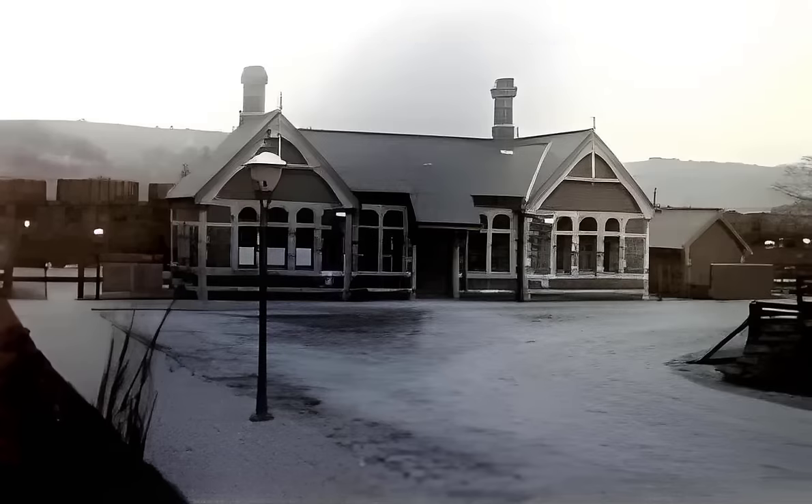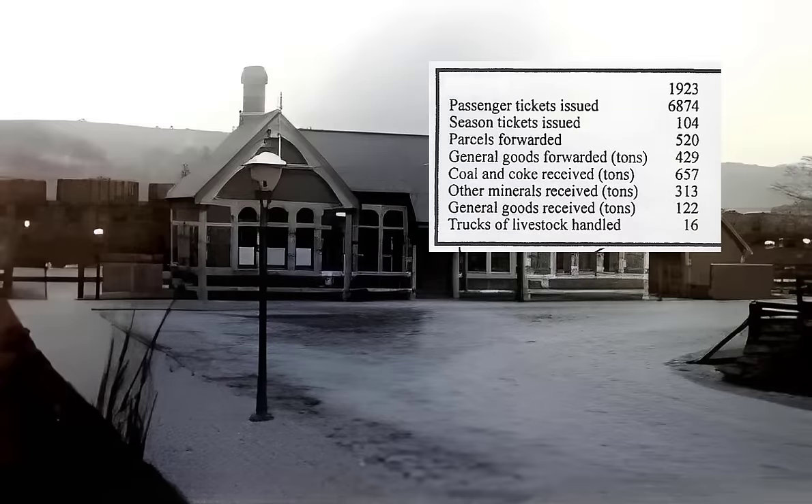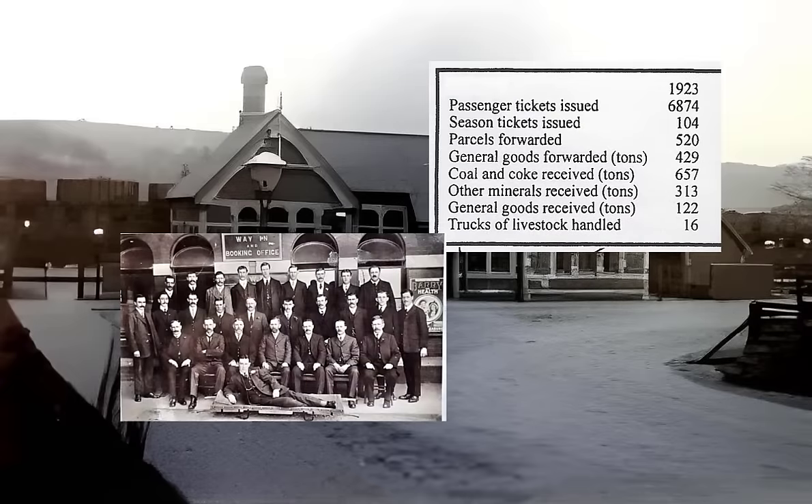Before we look at the back of the station there's one more thing to show you at the front. What we can see here is the corner of what used to be a cattle pen, used when livestock was transported by rail. We found an itinerary of tickets sold and goods transported in 1923: 6,874 passenger tickets issued, and we can also see parcels, coal, and livestock listed.